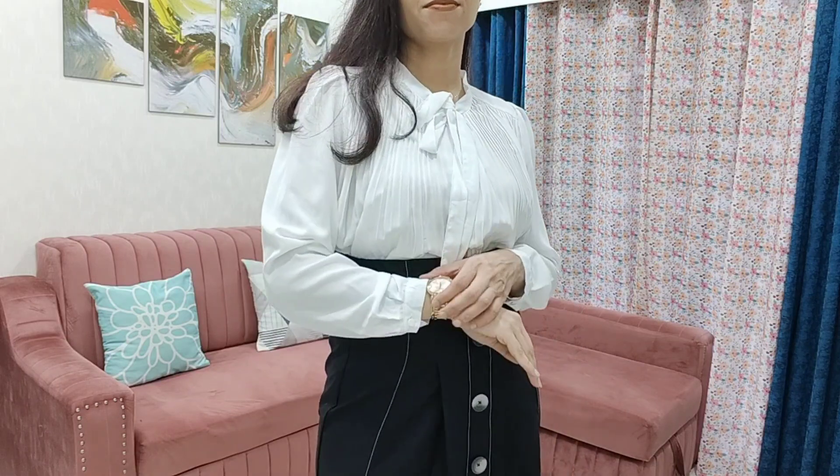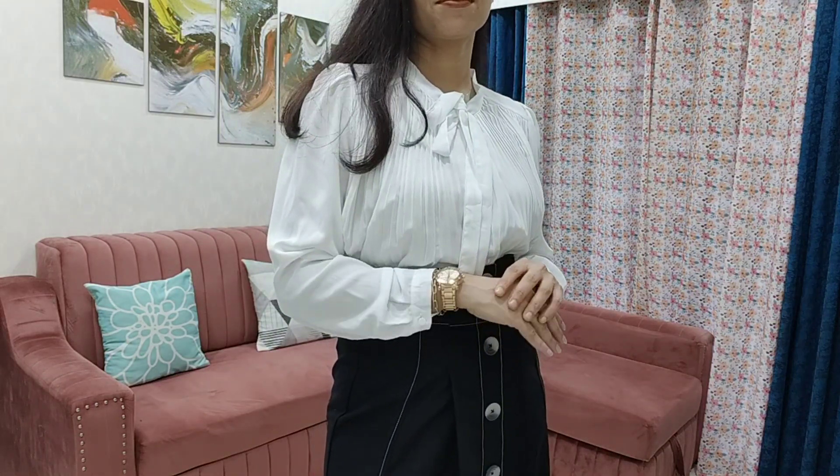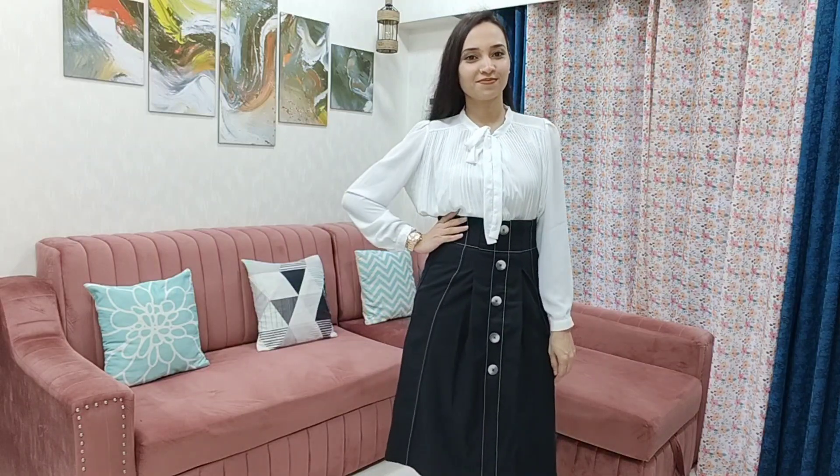For accessories, I've styled a golden watch and pearl earrings, as they match with this overall outfit. Solid color outfit pieces always go well in formal styling. For shoes, I've paired black pointed heels — this type of heel matches well with all formal outfits. Even a skin-tone nude heel would blend nicely with all your formal outfits. Now let's check out the next outfit.